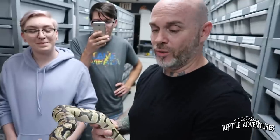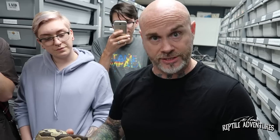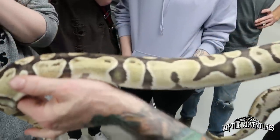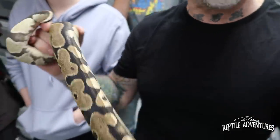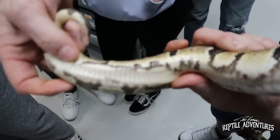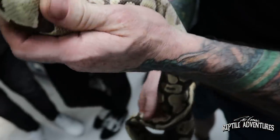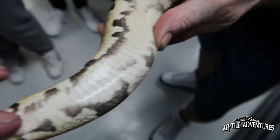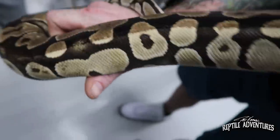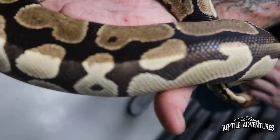So this is a double het — I bred a piebald to an enhancer to make double het. When this came out I noticed the difference and I realized that's an enhancer and that's the het pied. But what's even crazier, if you look underneath, one side on the pied has the het pied markers — the train tracks — and the other side doesn't. So does that mean that this hemipene over here is the only one that's het pied and this one is not? Right down the middle, like you sewed two snakes together. Even on the head, it's right down the middle.